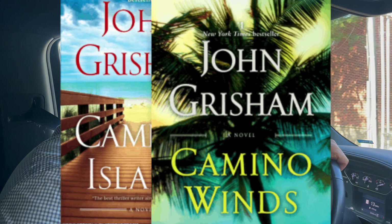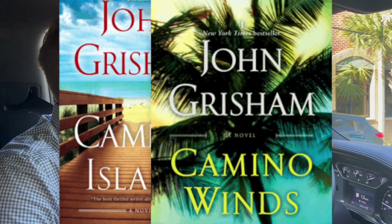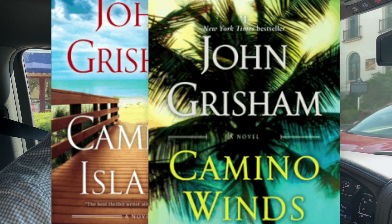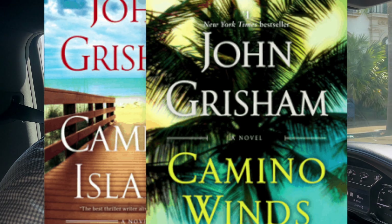Hey y'all, Jordan Gallop here, your Amelia Island real estate advisor. Today we're going to take you on a little driving tour of historic Fernandina Beach right here on Amelia Island.